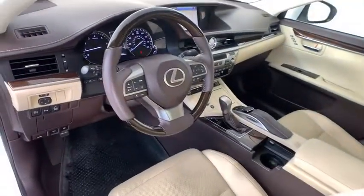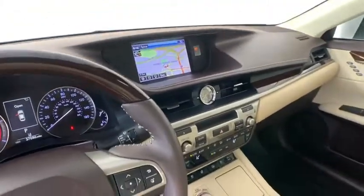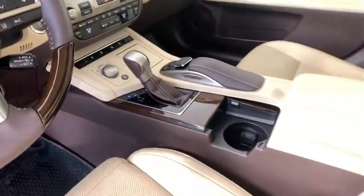Cruise control, keyless start, aluminum wheels, four-wheel disc brakes, auto-dimming rear-view mirror, and floor mats. This beauty will even make your house keys jealous. Drive it today.